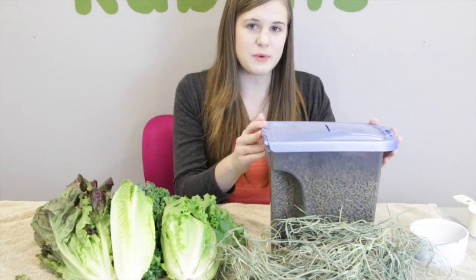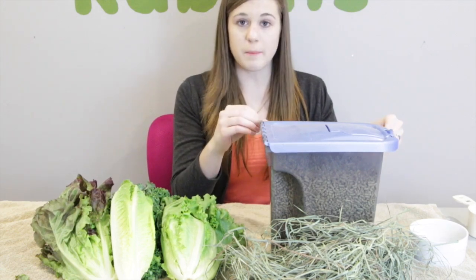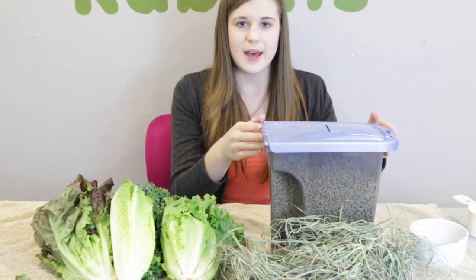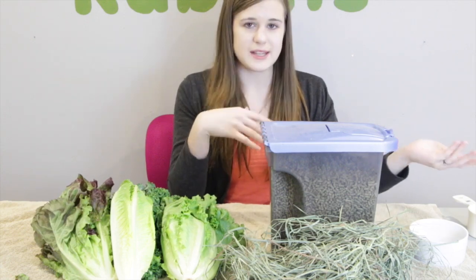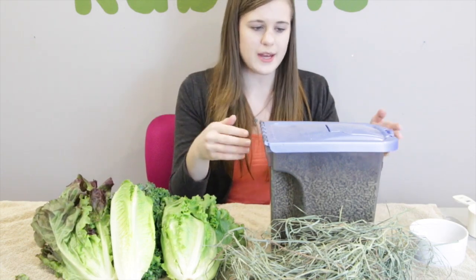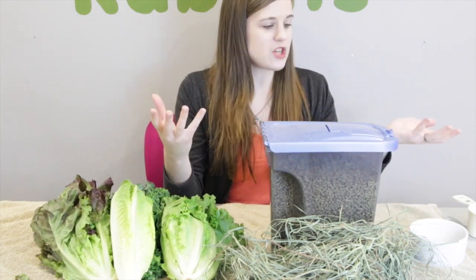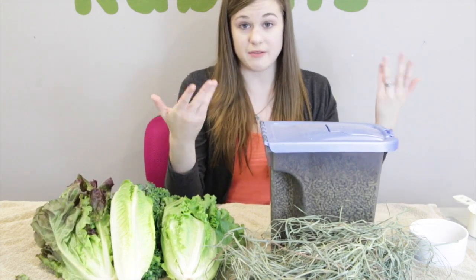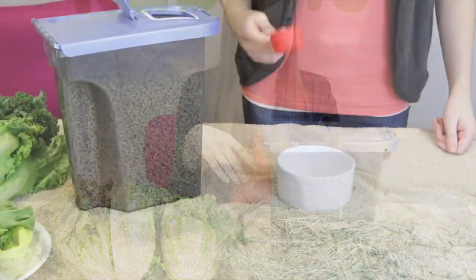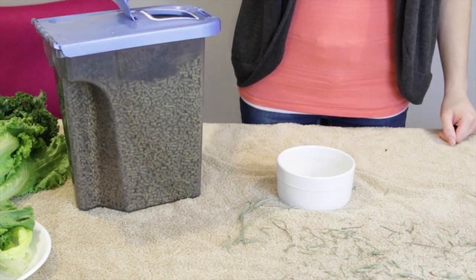Lastly, we have pellets. Adult rabbits should be getting about a quarter cup of pellets for every six pounds of body weight. If your rabbit is under six pounds, you can give them less than a quarter cup — some people only give a tablespoon a day. The average amount is about a quarter cup a day for an average six-pound rabbit, so typically a rabbit is probably going to get about a quarter cup of pellets per day.